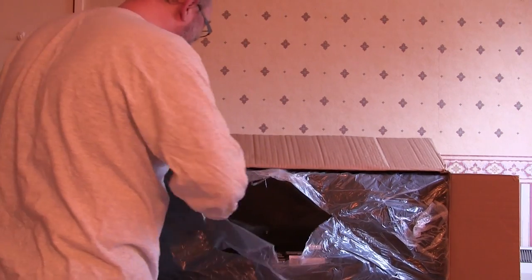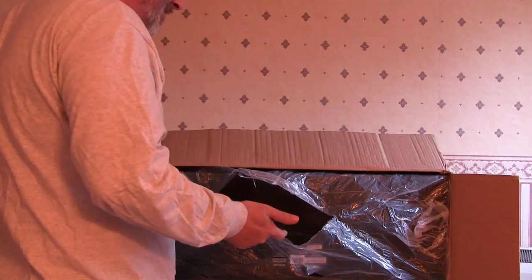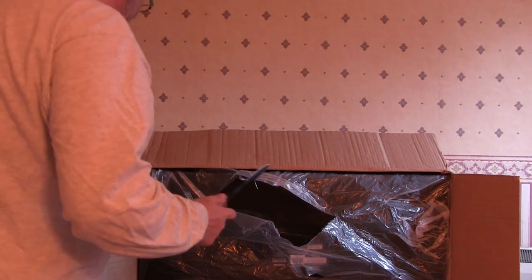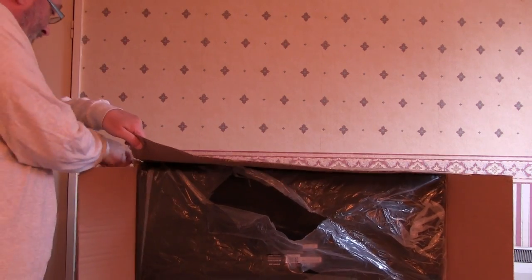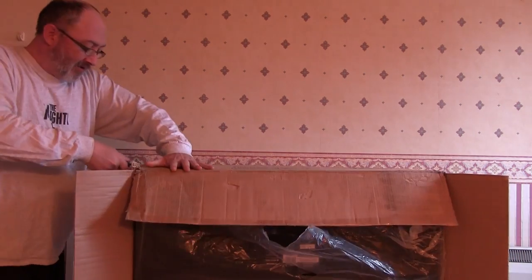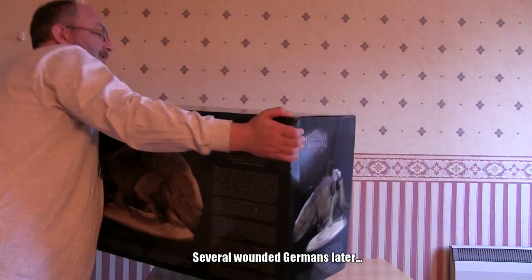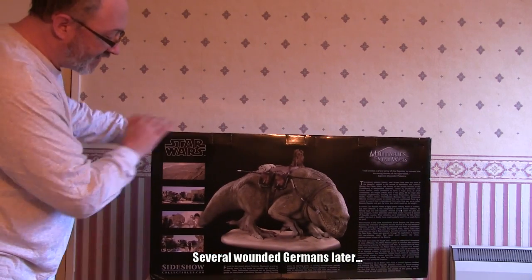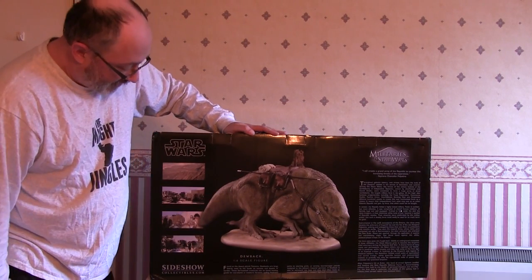I've got this one. I don't need the big box — I've got a dirty great big trench knife. So let's use it. Sideshow Collectibles, Star Wars Militaries, one-sixth scale, dewback.